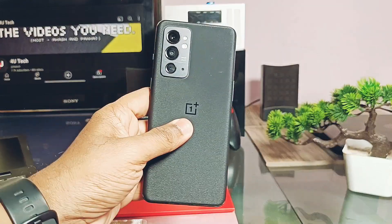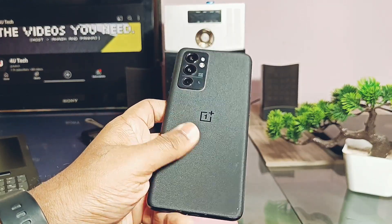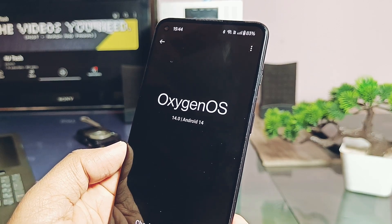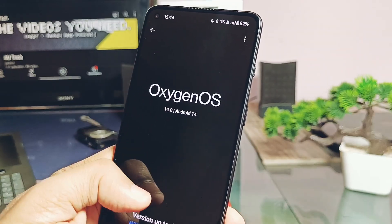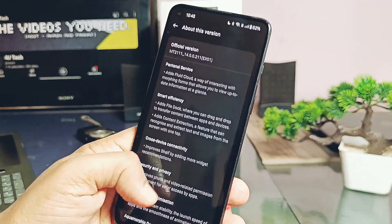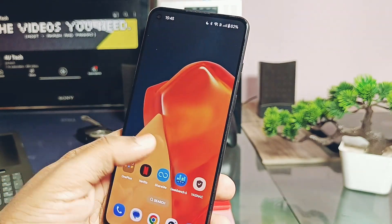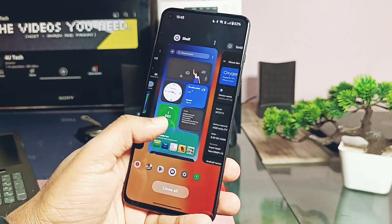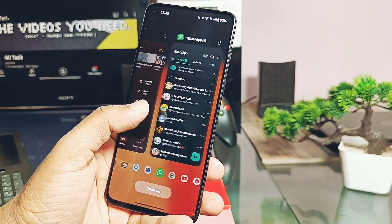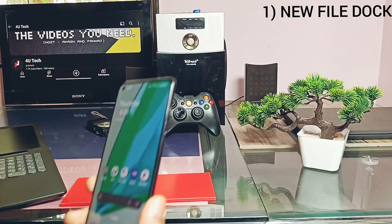This is my OnePlus 9RT and I upgraded it to the OxygenOS 14 update. All OnePlus devices getting the new OxygenOS 14 update have at least 60% similar changelog, but all the OxygenOS unique features are the same, and I bet most of you didn't know how they work.